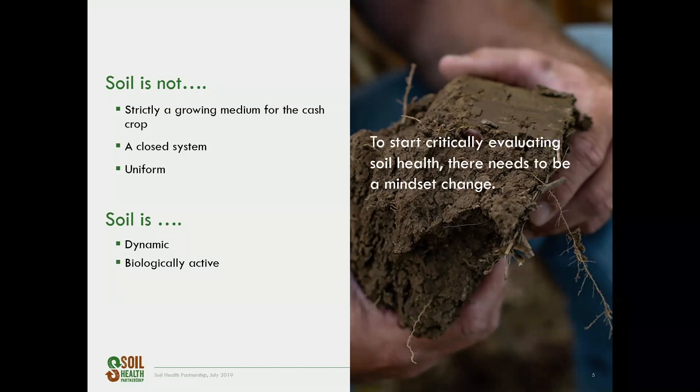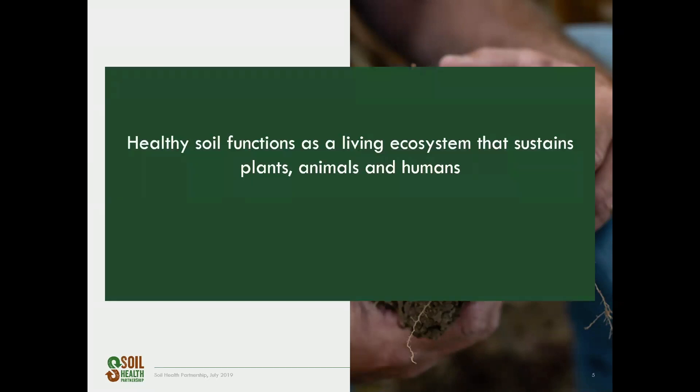To start critically evaluating soil health, there needs to be a mindset change. Healthy soil functions as a living ecosystem that sustains plants, animals, and humans. The difficult part is finding indicators that accurately represent these soil functions that also pertain to how our crops do and how it affects animals and humans. So how is this quantified?